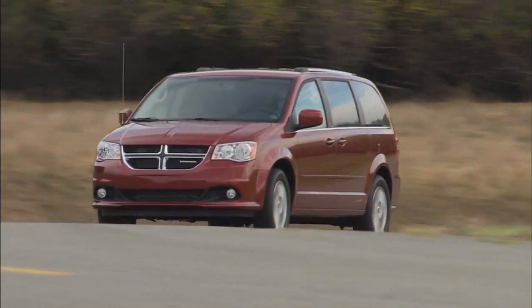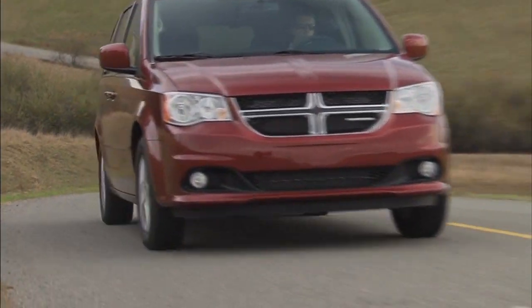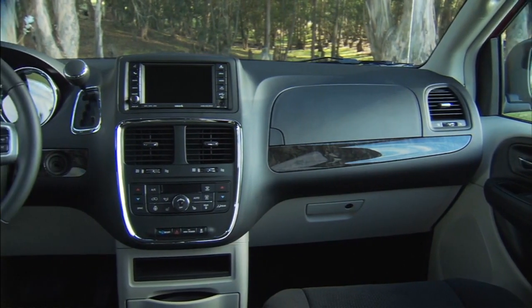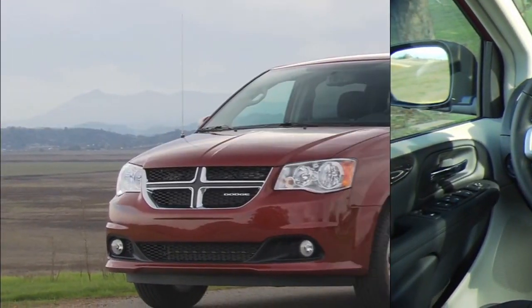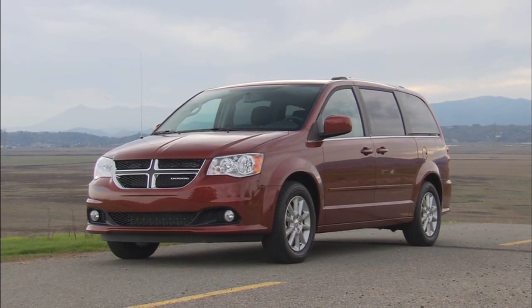Take control of any situation with an impressive amount of different seating and storage combinations to carry kids, cargo, and everything in between. The Dodge Grand Caravan seats up to seven with enough room to separate even the fiercest of rival siblings. Find convenience everywhere inside with storage for all things big and small.